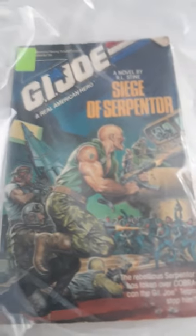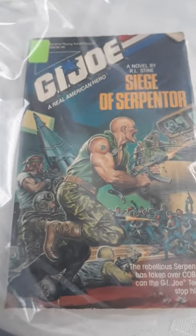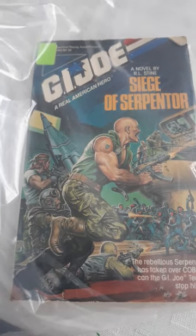I saw this on — Half Price Books had this book, The Siege of Serpentor. They wanted like $60 for this. So I found both of these for like $25 together on eBay. That's how I picked those up.